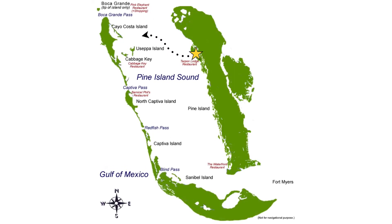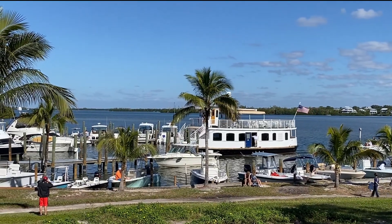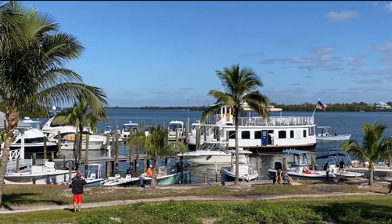Welcome to Cabbage Key. Cabbage Key is a small island off of Pine Island in Lee County, west of Fort Myers in Florida. This island is home to a few houses, no cars, no roads, one inn, and one restaurant. This island is only about 100 acres and is only accessible by boat, but there are multiple ferry services and water taxis that come out here. I'll put more information about that in the description.